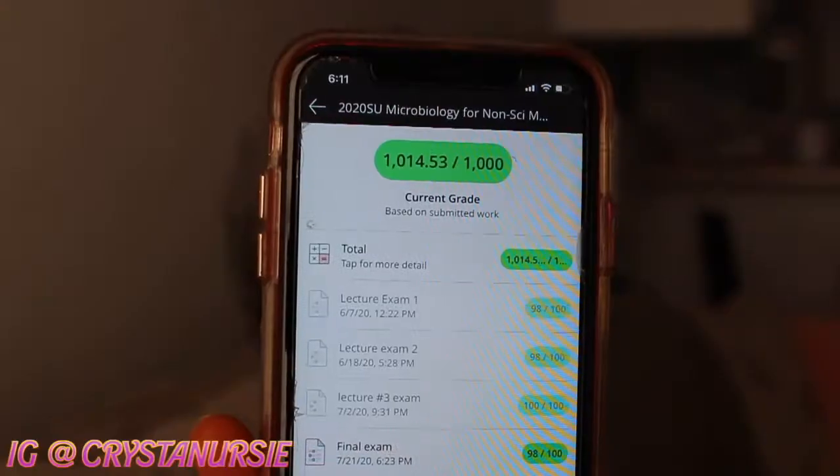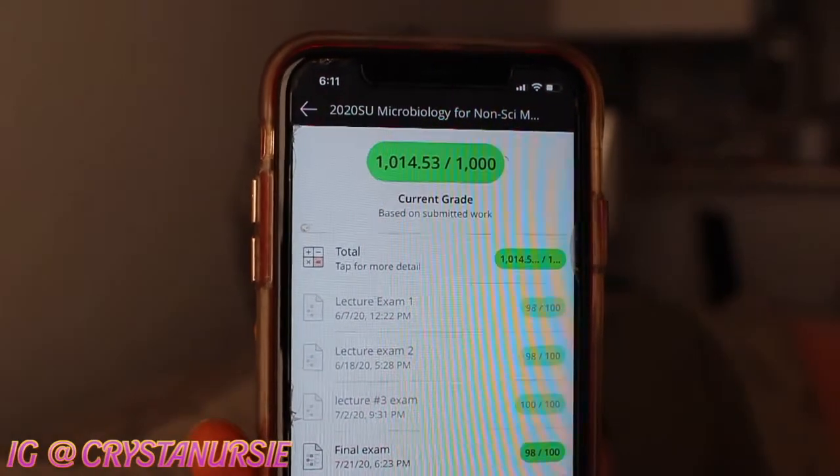This video is going to be about how to get a 100 in microbiology. As you guys know from a previous video, I scored a 101. I'm going to show you guys my grades in microbiology and tell you what steps I took.